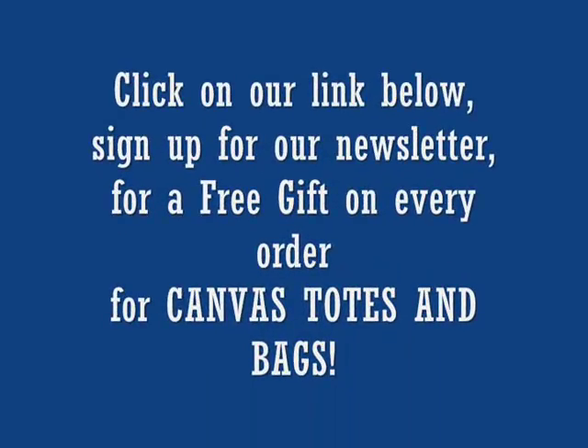Click on our link below and sign up for our newsletter for a free gift on every order for Canvas Totes and Bags.